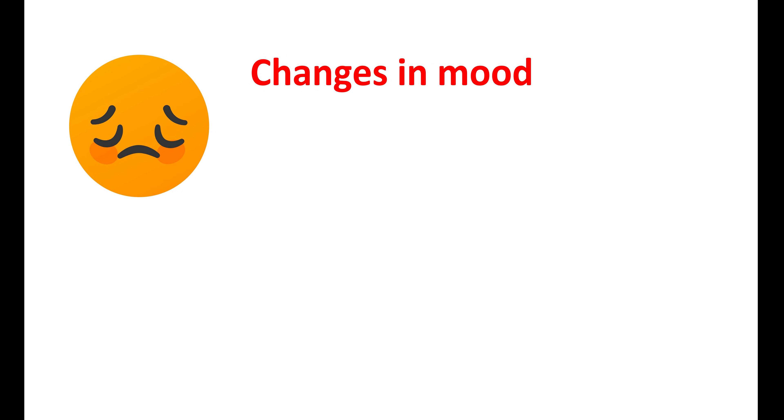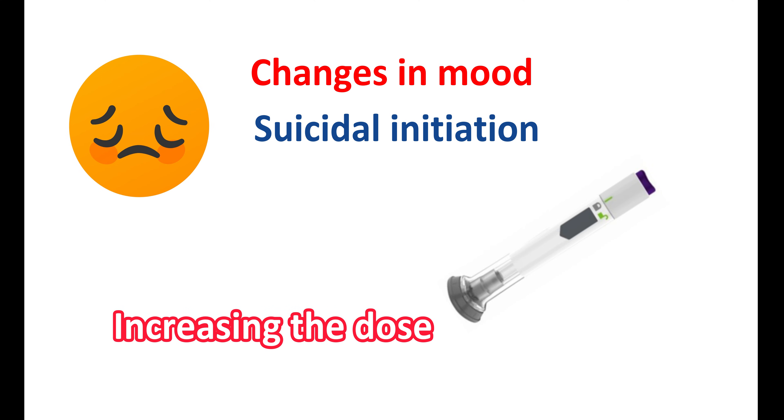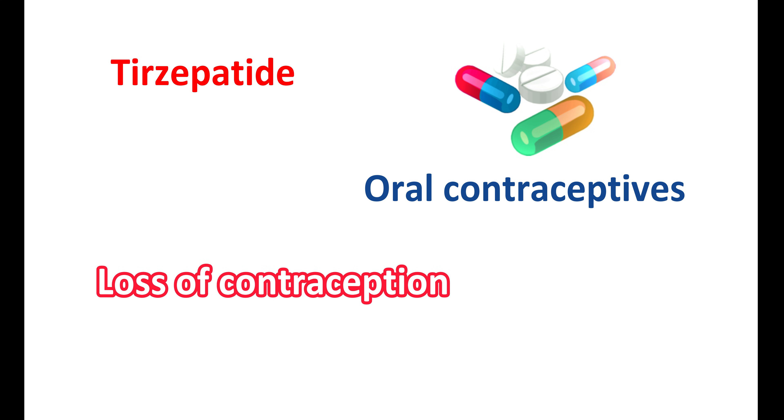Tirzepatide can produce some changes in mood. Particularly, it can increase suicidal ideation, and on increasing the dose, abnormal thoughts can also be observed. Therefore, any unusual change in mood or worsening of depressive symptoms should be carefully monitored. Tirzepatide may also interact with oral contraceptives, which may lead to loss of their efficacy. In such conditions, other types of contraceptives should be used for four weeks after the administration of tirzepatide.